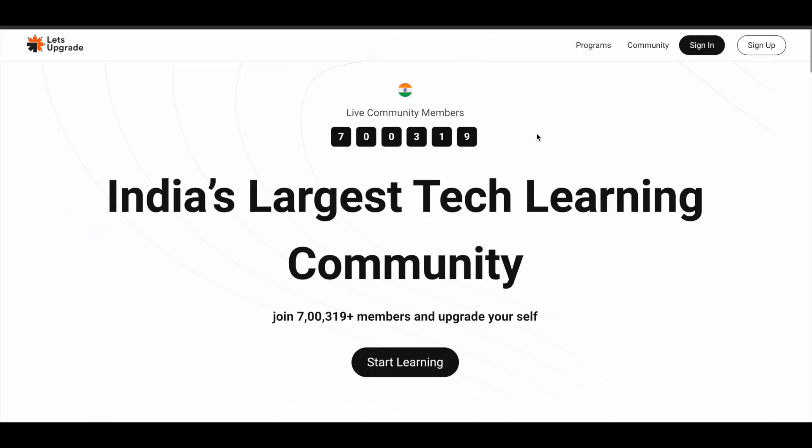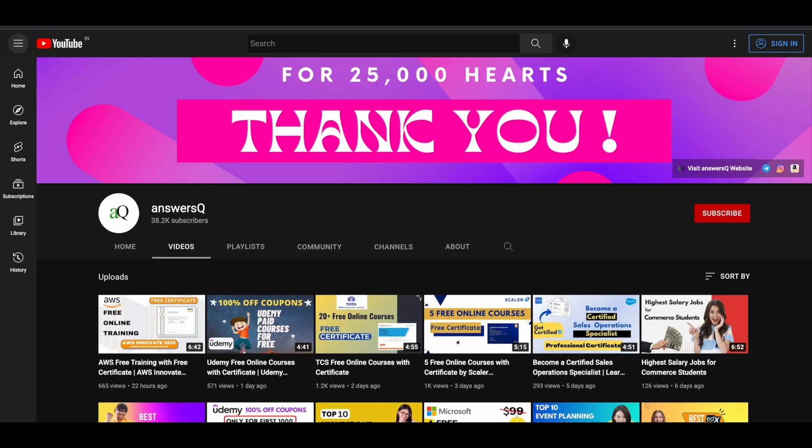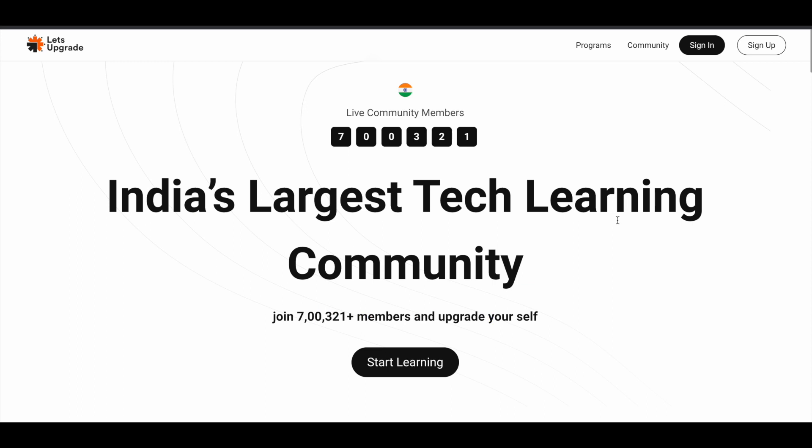In this video we'll see some free live online courses that are going to be offered by Let's Upgrade in the upcoming days. Before we see the courses, if you haven't subscribed to our channel, kindly do that first — click on the subscribe button and the bell icon so you get a notification whenever I upload a video like this. You can also join our Telegram channel and follow us on Instagram and Facebook; I will give you all the links in the description.